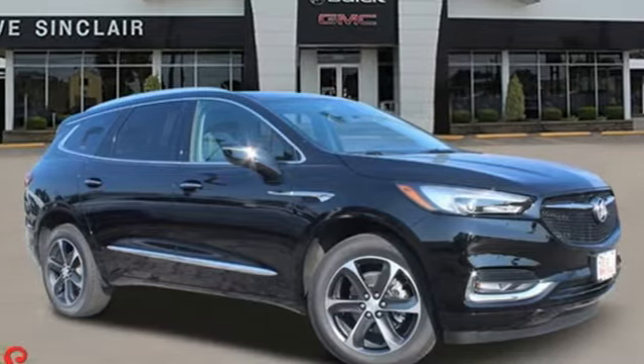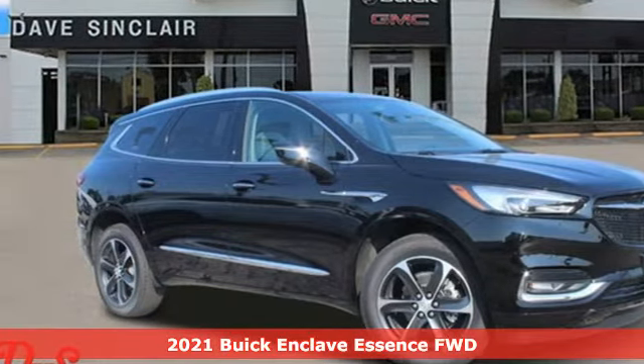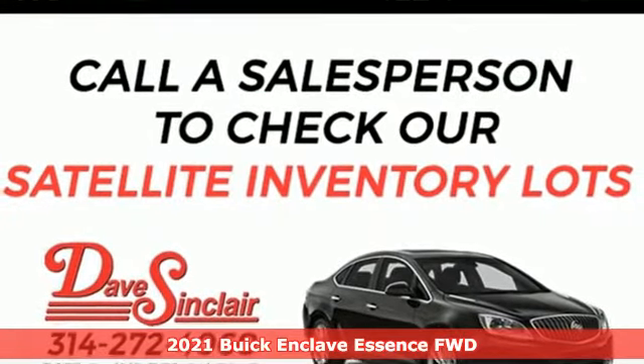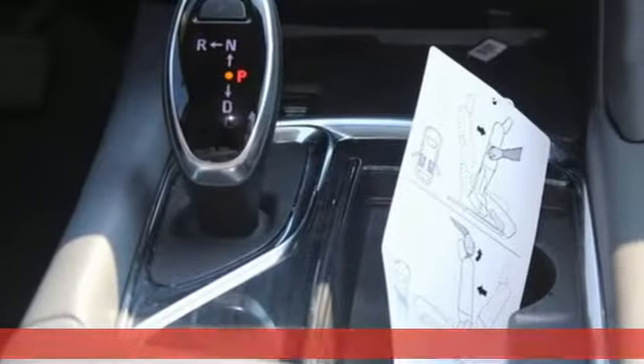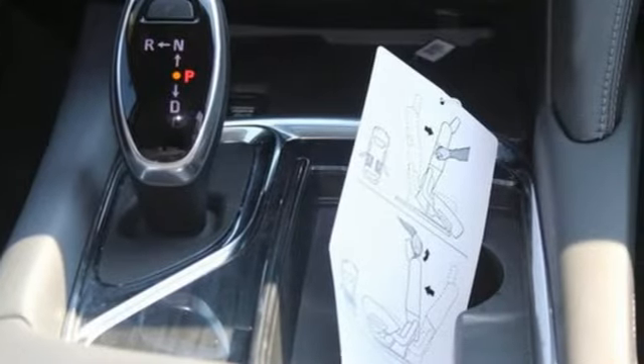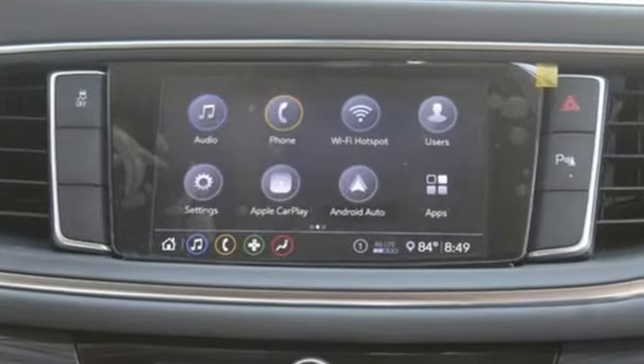It's a new 2021 Buick Enclave. Ample seating and storage, inviting interior space, and thoughtful technologies make this Enclave the inevitable choice for an SUV. It comes with the features you need and, better yet, want.